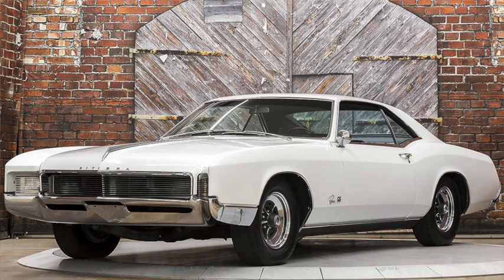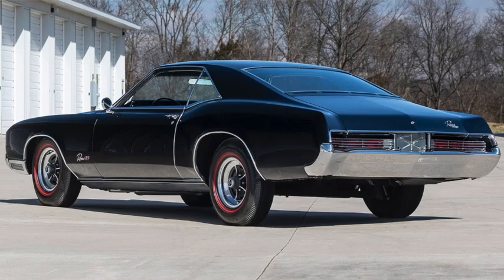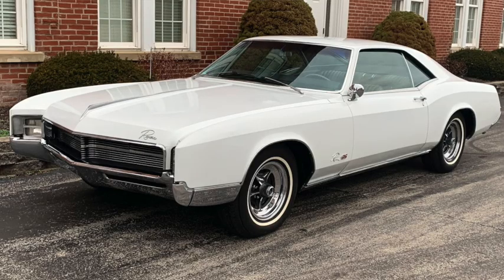The 340 horsepower 425 V8 was the only engine, although the GS package was still available. Sales improved to over 45,000. For 1967, the 425 was replaced by a new 360 horsepower, 475 pound-feet of torque 430 V8. It also saw minor detail changes, mostly to meet new safety regulations in relation to things such as seatbelts and protruding knobs.